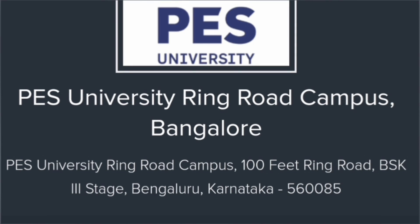Hello friends, good morning, good afternoon, good evening. This is about PES University, Bangalore, which has two campuses, and I'm going to cover the complete placements for the last two to three years, as well as the 2024 placements which are currently ongoing.